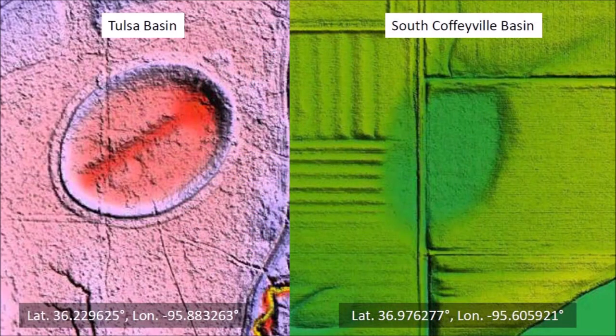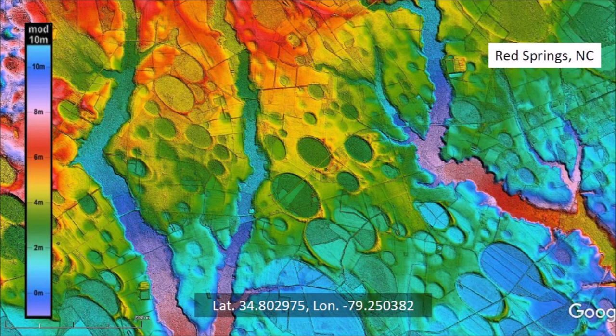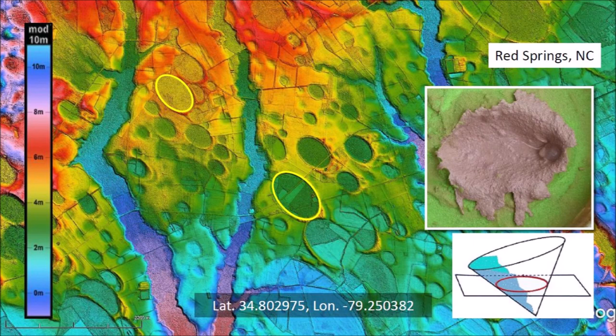The Tulsa Basin has very well-defined raised rims, whereas the South Coffeyville Basin has almost been leveled to a flat surface by agricultural activity. The same contrast of well-defined basins and flattened basins can be seen in the Carolina Bays 7 kilometers west of Red Springs, North Carolina. The terrain conditions and the use of the land determine the degree of preservation of the basins. Geologists should pay attention to the geometry of the basins — it is very important. The Carolina Bays and other basins created by oblique impacts are elliptical because they originated as inclined conical cavities; they are conic sections. The highlighted Carolina Bay has a major axis of 929 meters, more than three times larger than the Tulsa Basin.